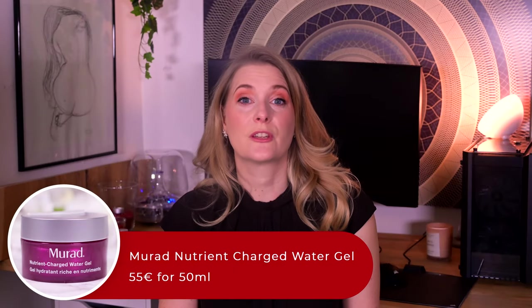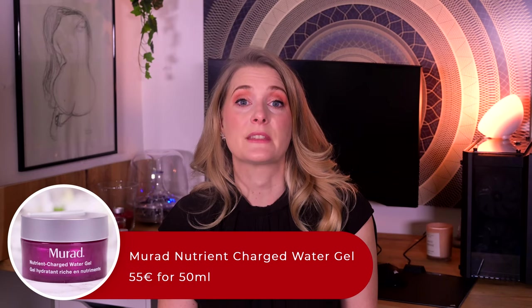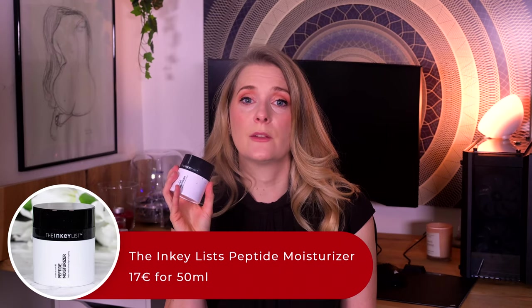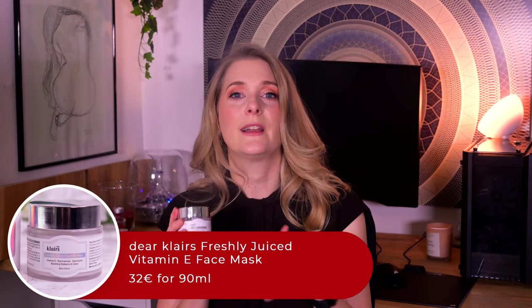Last year's lightweight option, the Murad Nutrient Charged Water Gel, is still a favorite of mine come summer, which is why I don't have a pot around right now. For the colder months I rely on the Inkey List Peptide Moisturizer, which has the right amount of nourishment without being too heavy and comes with fancy press-down packaging despite being very affordable. The Dear Klairs Freshly Juiced Vitamin E Face Mask also gets an honorable mention, as it could be used as a moisturizer. I however only reach for it as an overnight sleeping pack — rich in Niacinamide and Vitamin E and incredibly brightening, it is great to fight post-summer pigmentation. You won't find any other face masks in this video, as I haven't really reached for them throughout the last year.